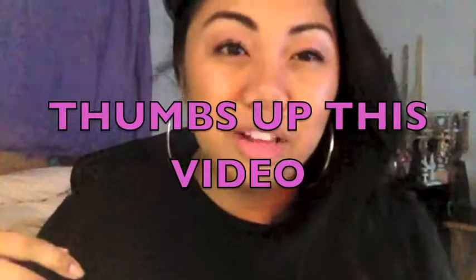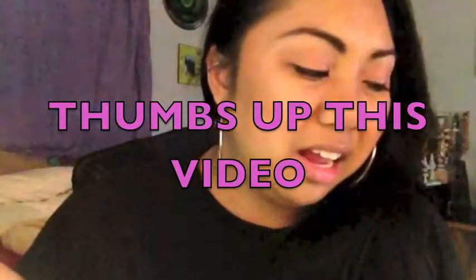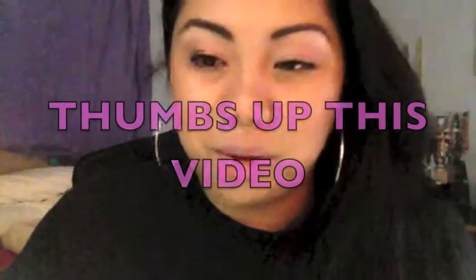Hey guys, today I'll be doing a collective haul. I was hesitant to do this video because some of the stuff you see before me I already used, especially the brushes. I already posted them on Instagram and Twitter, so if you're not following me there please do — I post pictures of what I got at Walmart, the mall, or MAC. I don't want this to be a long one, so I'm just going to get started.